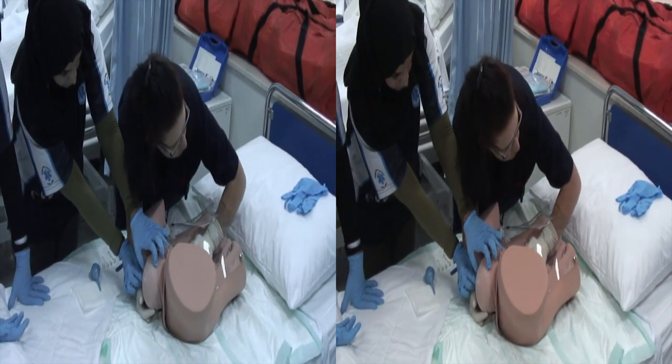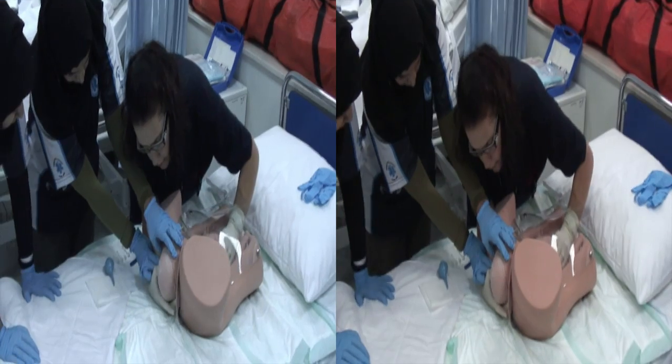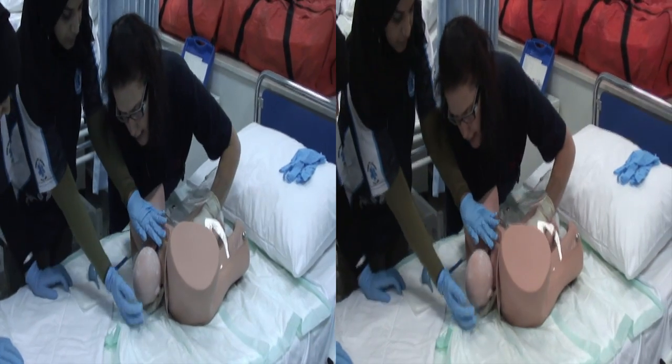Push, push, push — very good, as hard as you can. You're doing very well, mommy. Baby's head is out.